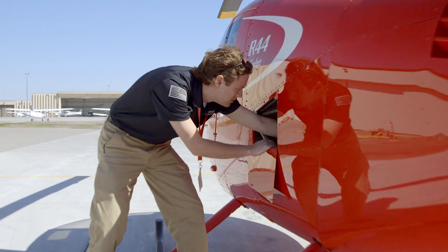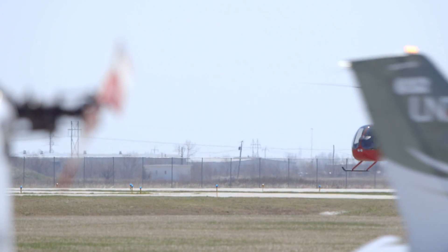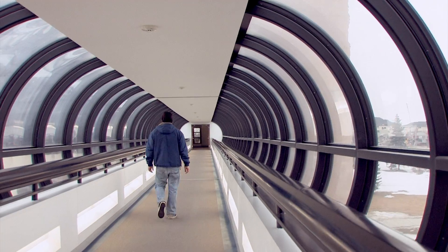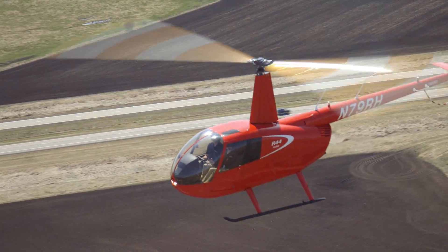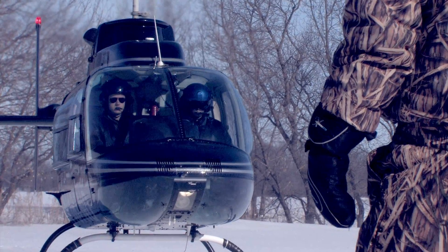One of the things that's so exciting about flying helicopters at UND Aerospace is that at one minute you might be on campus taking an English class, and the next minute you could be flying a helicopter off airport, landing in a bunch of trees, and learning what it is to be a professional helicopter pilot.